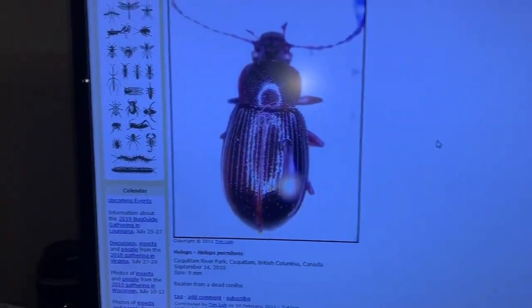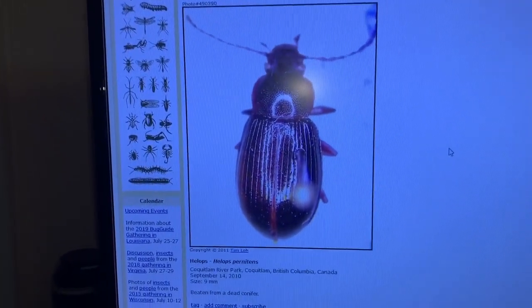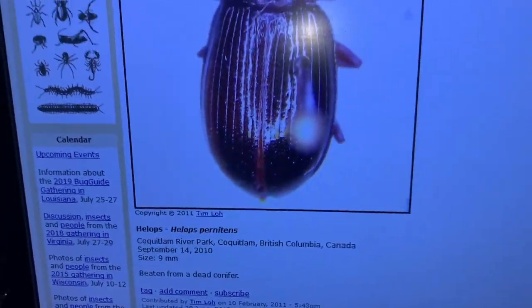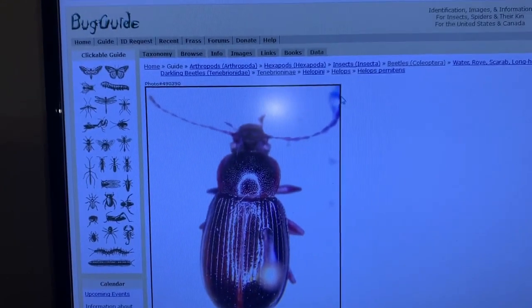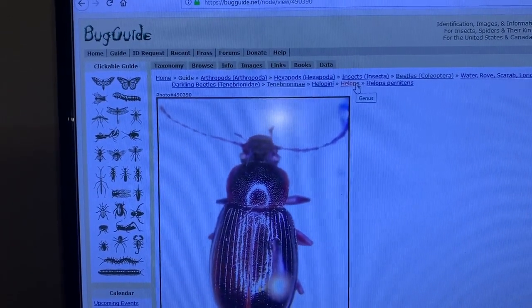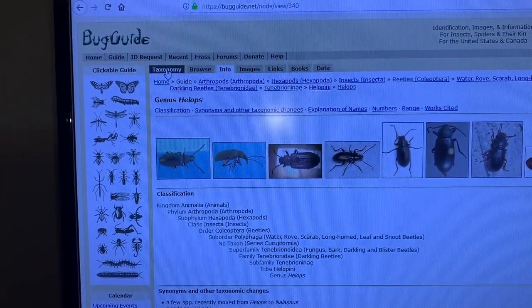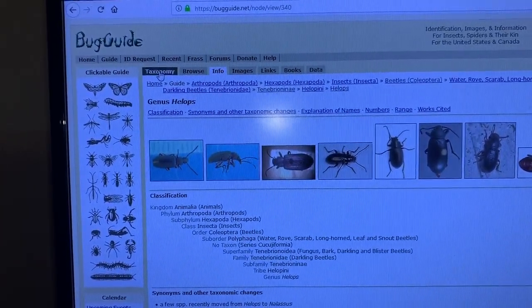I sort of scroll through here to find one that looks similar to the one I was just taking video of, and this one looks like it. There it is — Helops. This one was collected in British Columbia. I'm going to come back here and click on the genus Helops, then go back to the taxonomy page.